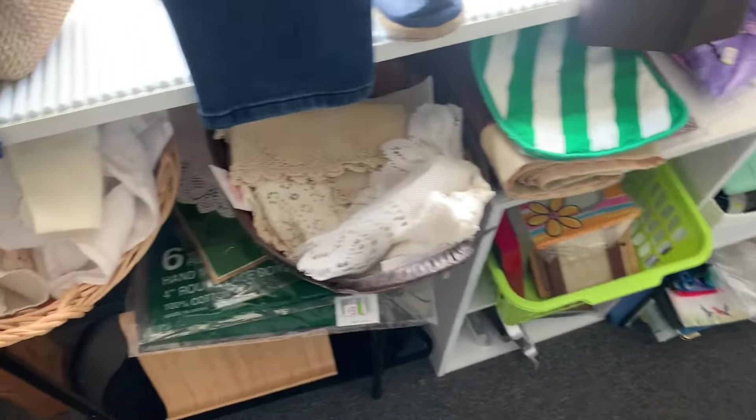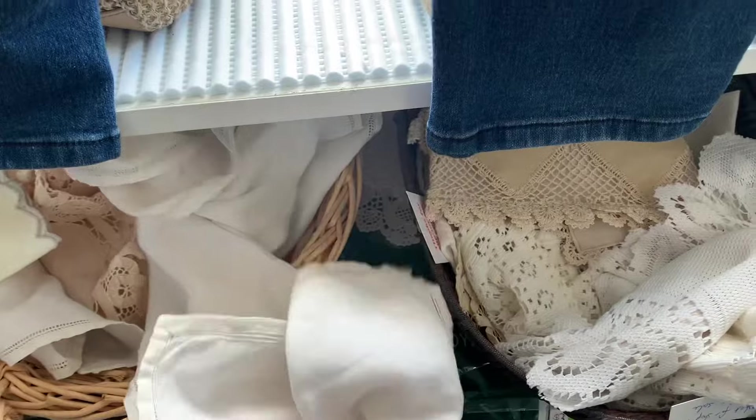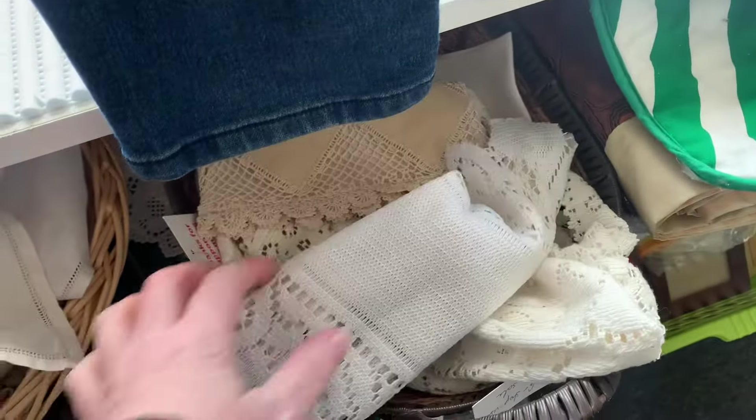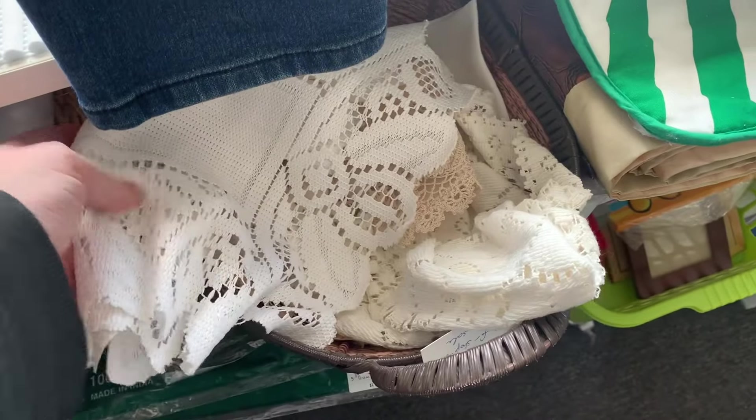Come to a couple of op shops with me — thrift stores — and we are going to check out what's in store. There's also a haul scattered throughout the video and then a bit of a collection at the end with everything that I did find.